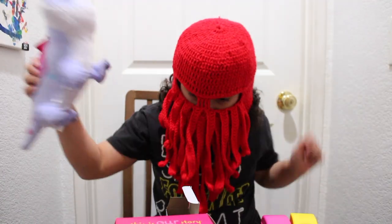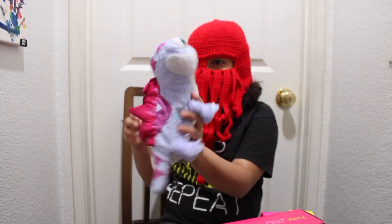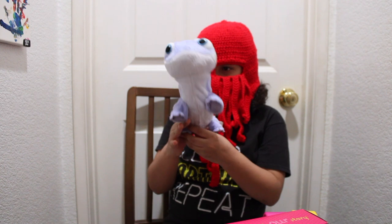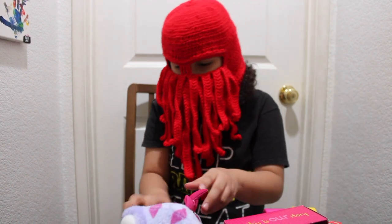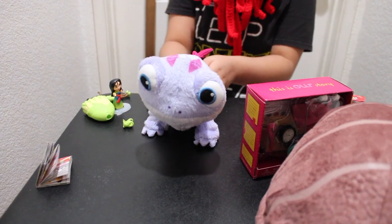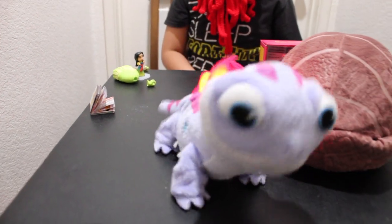Next, we have this Frozen dude — here's Fire Spirit. I think his name is Bernie. He can walk. That's cool.